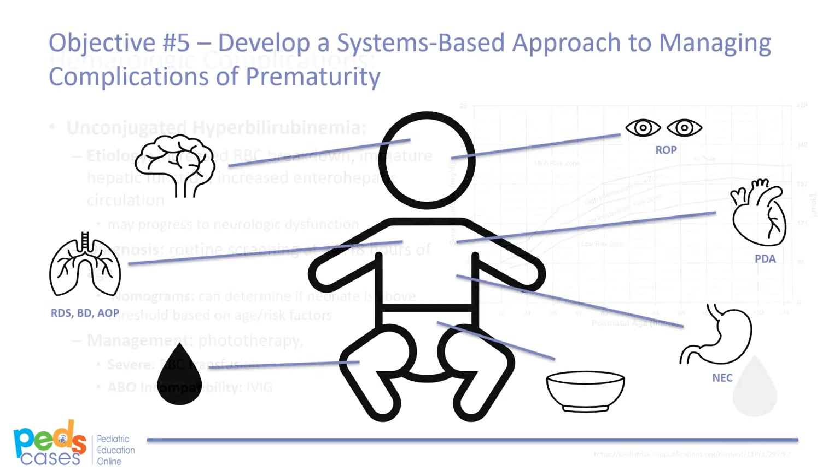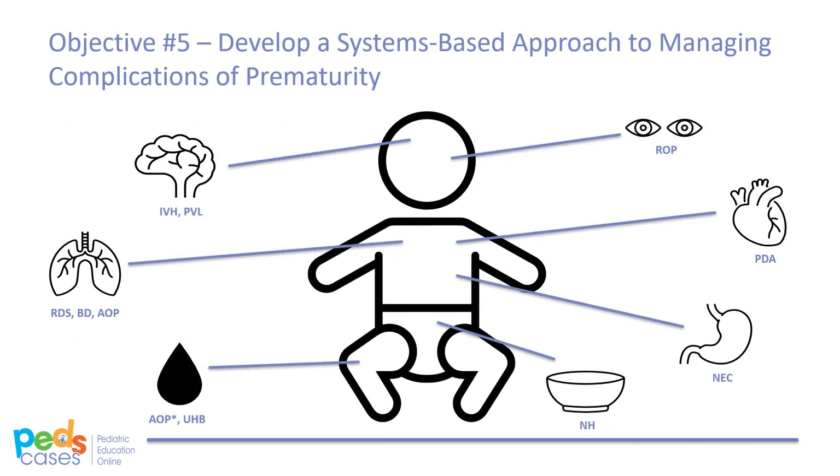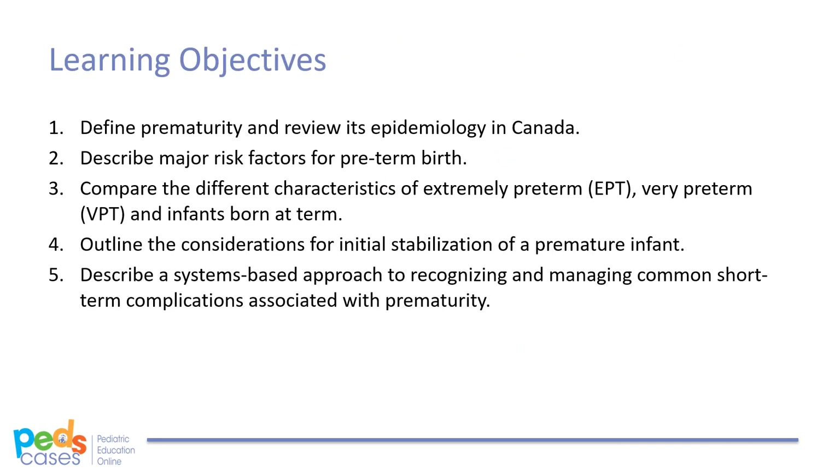With that, we have now established a systems-based approach to managing some of the common complications of prematurity. By now, we have been able to define prematurity, evaluate risk factors for preterm birth, discuss differences between term and preterm infants, outline major issues of stabilization in preterm infants, and have developed a systems-based approach to evaluating some common complications associated with prematurity.